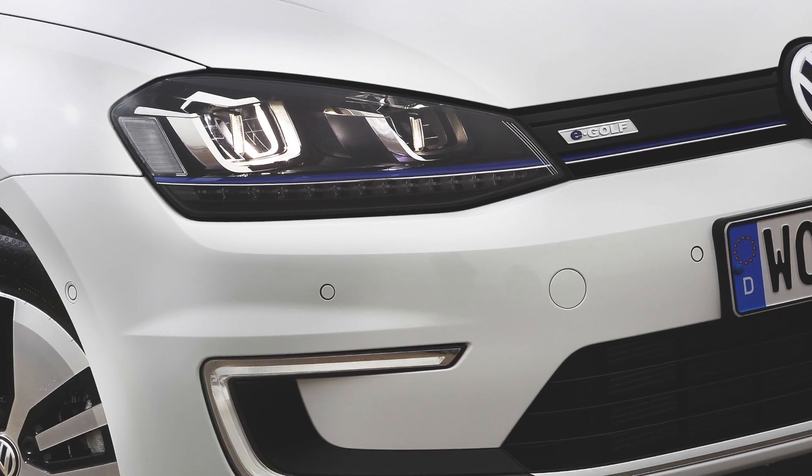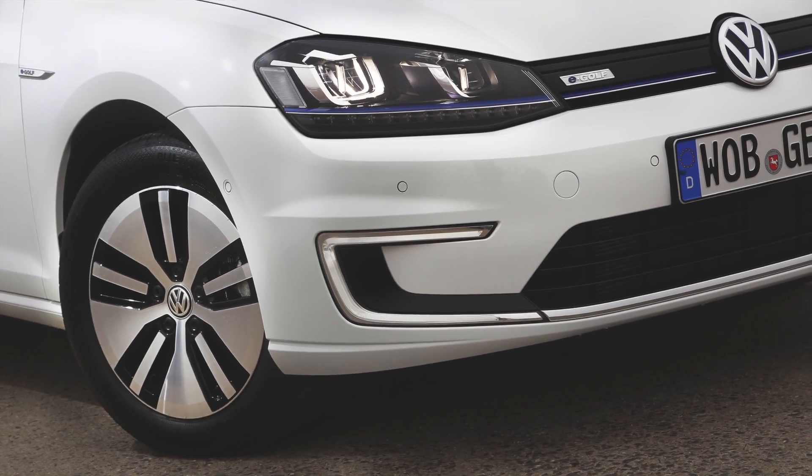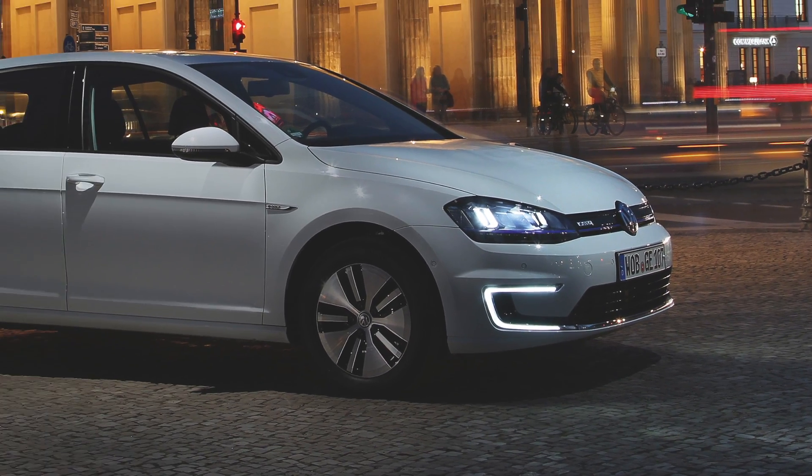With electric cars, all the torque is immediately there, so it's really fun. The other thing that's interesting about this car is that it's the first Volkswagen sold in the U.S. that has all LED lighting — only the E-Golf. So it's all LED headlights, which is unique for this car and unique in the market for us.